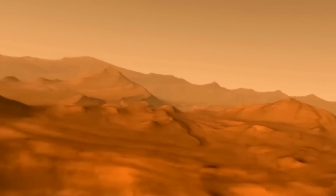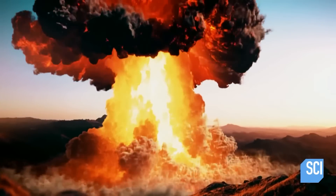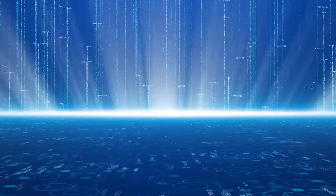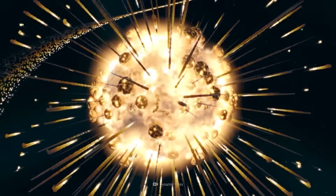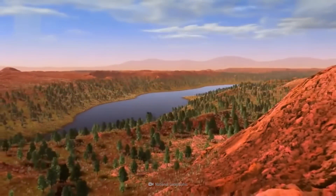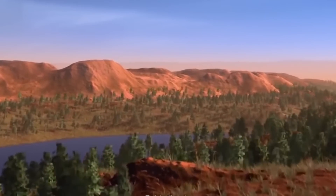Did you know? Nuke Mars is a controversial proposal that has been suggested as a potential solution for terraforming Mars, a process of transforming the Martian environment into a habitable one for human beings. The idea was first introduced by Elon Musk, the CEO of SpaceX, during an interview in 2015. The concept of Nuke Mars involves detonating a series of nuclear bombs on the surface of the planet to release its frozen carbon dioxide into the atmosphere, creating a greenhouse effect that would warm the planet and help it retain heat.